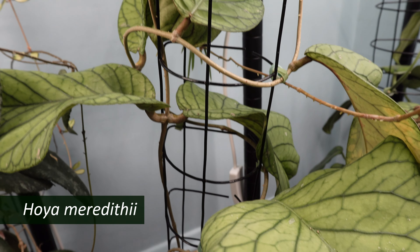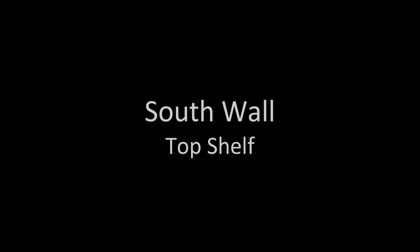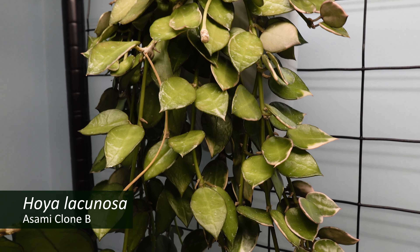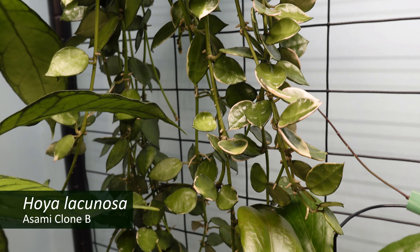Hoya meridithi is one of my favorites. Those leaves are just beautiful. On the south wall I have my Hoya lacunosa asami clone B, and he needs a haircut — he needs a trim.